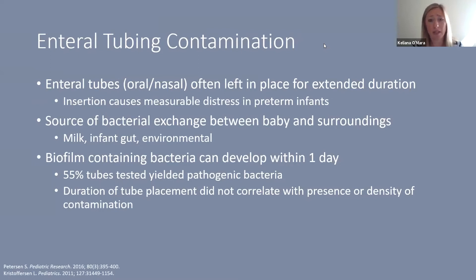Even with our legacy devices, enteral tubing carries a risk of contamination. These enteral tubes placed orally or nasally are often left in place for extended durations, and we don't routinely change them daily because insertion causes measurable distress in preterm infants — studies show these are considered painful stimuli. We also know these tubes are a source of bacterial exchange between the baby and their surroundings.